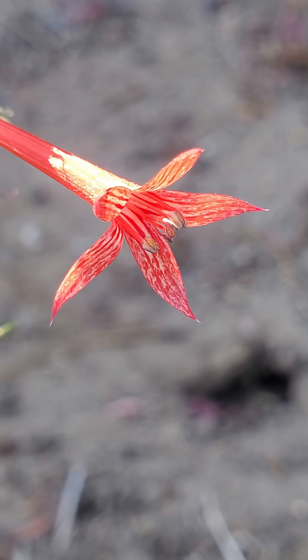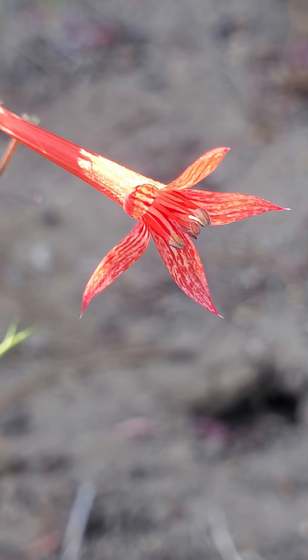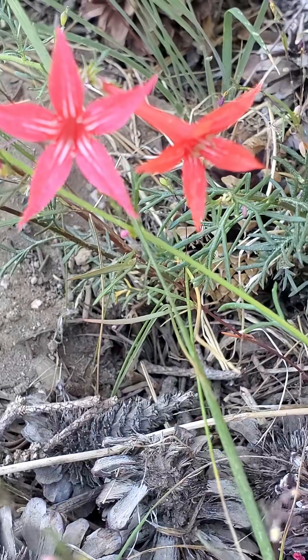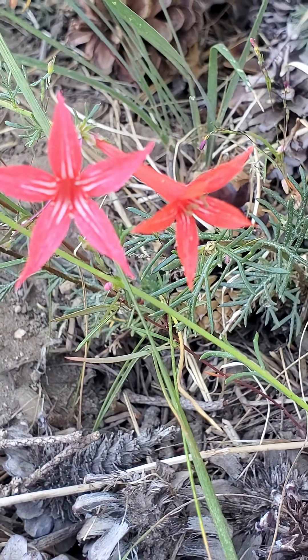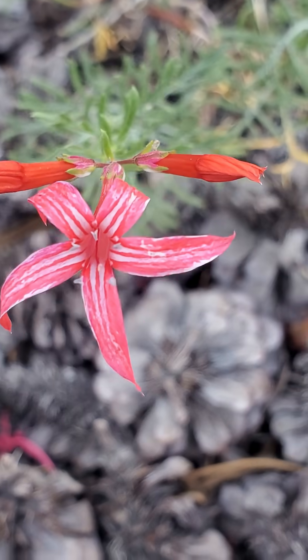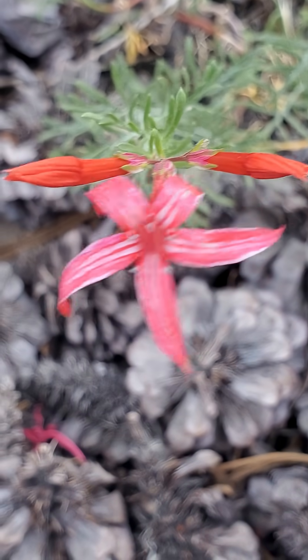Here we have a plant known as Ipomopsis aggregata. It's a member of the Phlox family, otherwise known as the Polemoniaceae. It's also known by the common names Scarlet Gilia, Scarlet Trumpet, and Skyrocket. As you might guess, hummingbirds like it quite a bit.